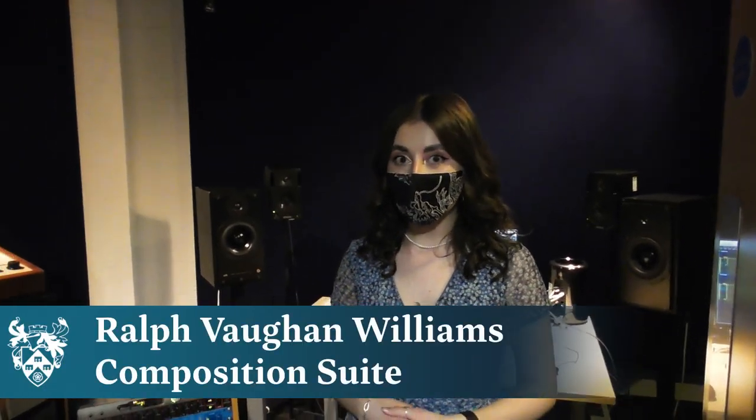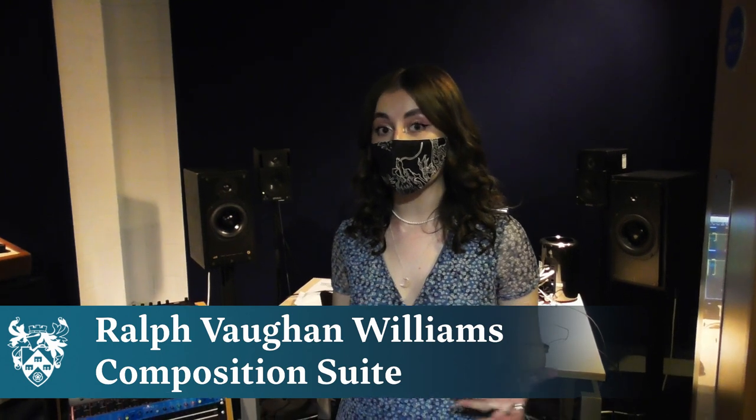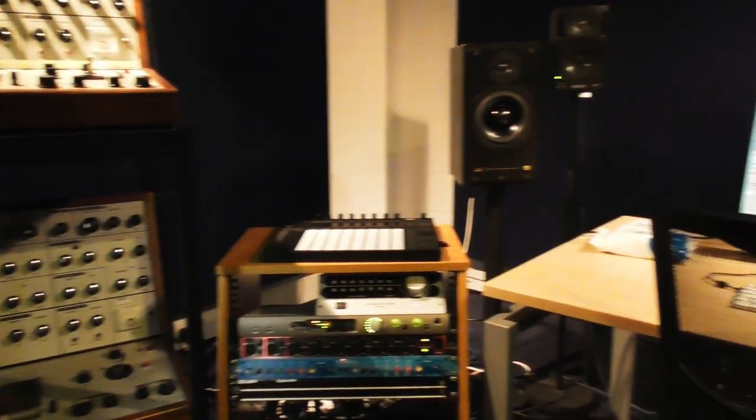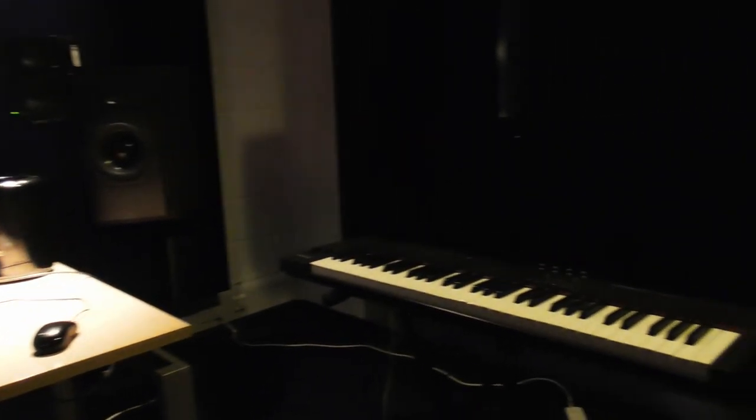This is the RVW Studio, typically used by our students for mixing, mastering, and sound processing. All of our computers in the studios run on Mac OS, which means it supports all industry standard DAWs like Logic, Ableton, Cubase, and Pro Tools — if you use a DAW there's a good chance we already have it. This space is really cool because it works on 5.1 surround sound, and one of my favourite features is the old synths included here, such as the VCS3.